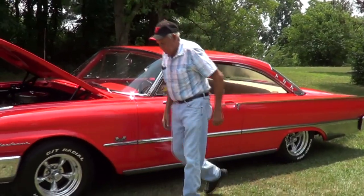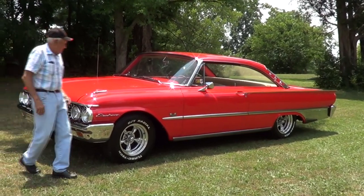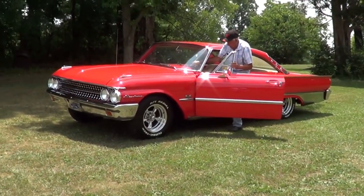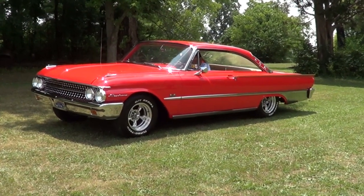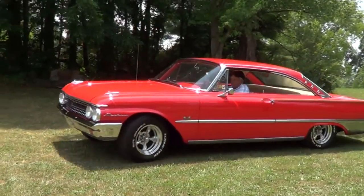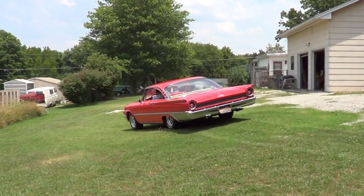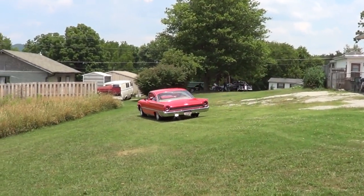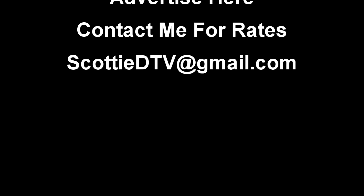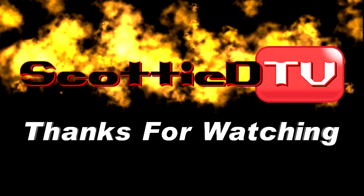Thank you so much. Folks, there you go — there's Haskell's Starliner. Very nice. Like I say, just a boulevard cruiser, something you can drive around. He drives it around every day. If you ever see him, give him a wave. I like this car. I saw them down at the show — good straight cars, I just couldn't get any video of them while I was down there. These guys are great — that's why I love living in the South. They figure out what you're doing and they help you out. Hope you all have enjoyed it. Have a good day. See ya.